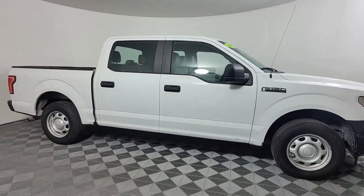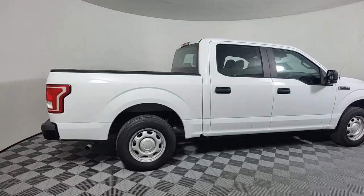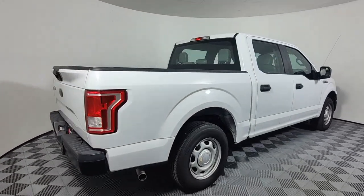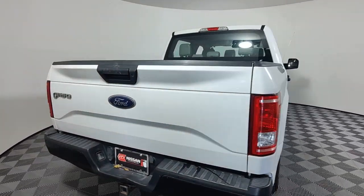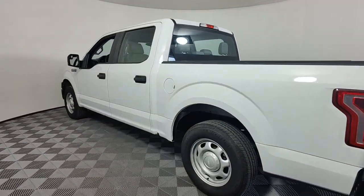Can you see yourself in the 2017 Ford F-150? This vehicle is an outstanding buy with fewer than 90,000 miles on the odometer. This rugged F-150 is ready for work, off-roading, or a little R&R.